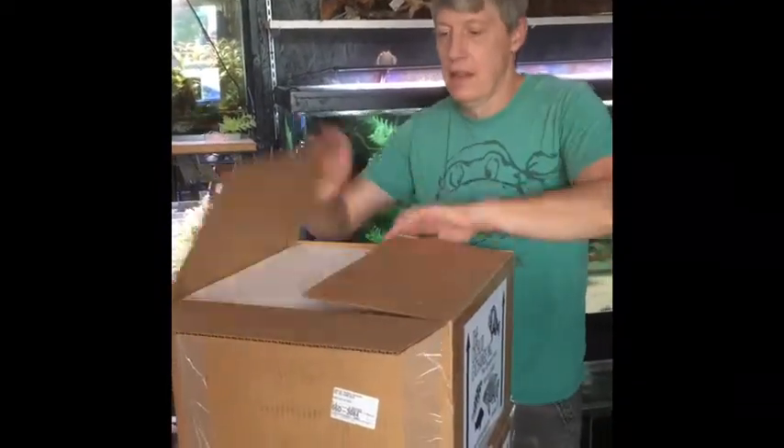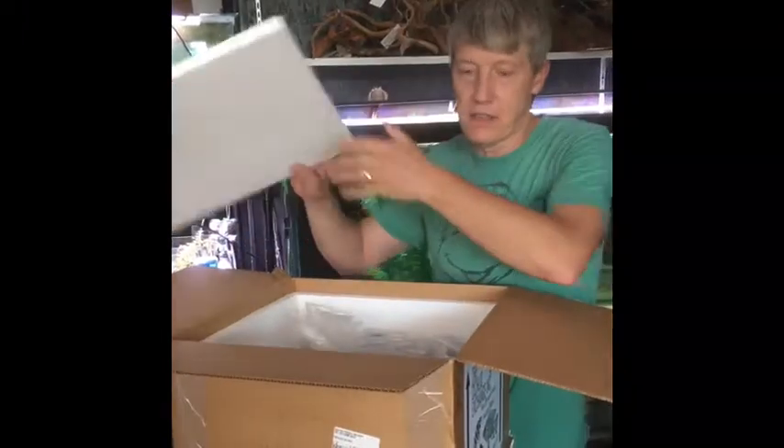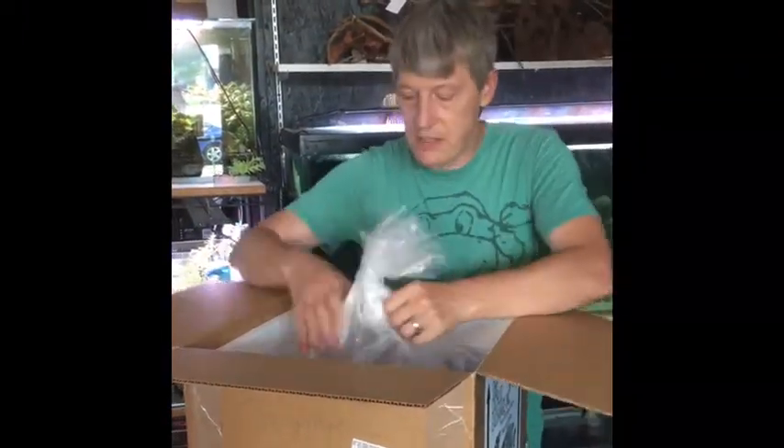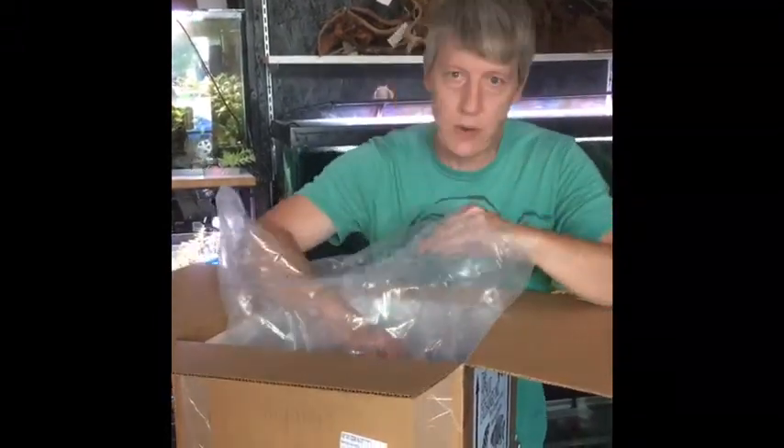Hi guys, got another big order to unpack today. This week I kind of went a little nuts — got to looking at the regular restock stuff and I needed several things, and there was some cool stuff on the list. So with no further ado, let's get going and see what we got.